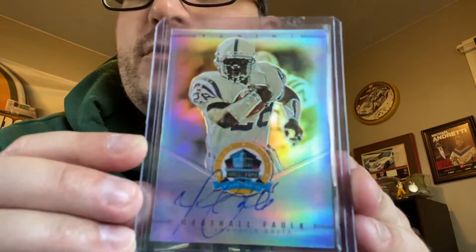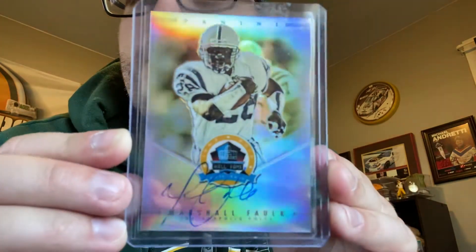This one is a little disappointing. I do have the Rams uniform — it's the first card I actually got in the set — but this is the Colts uniform version of Marshall Falk and the autograph is really not that well, but the price was right. That one is 12 out of 50.